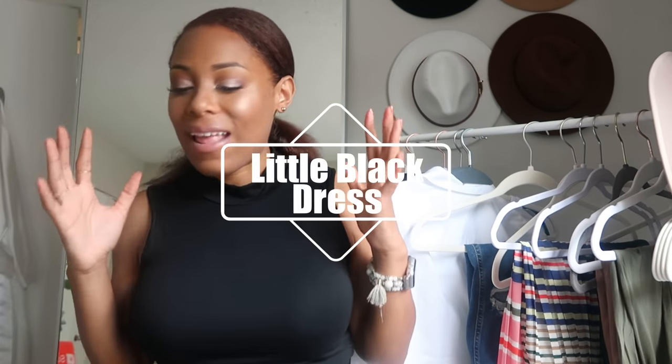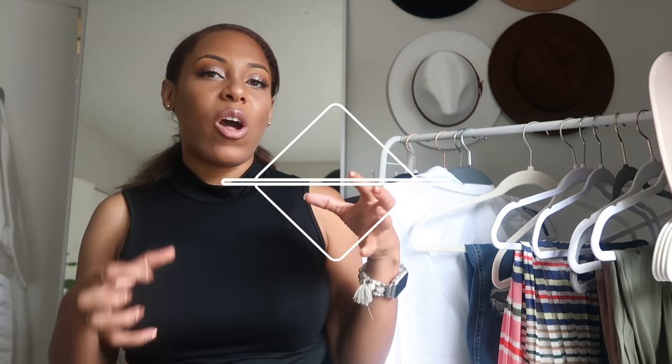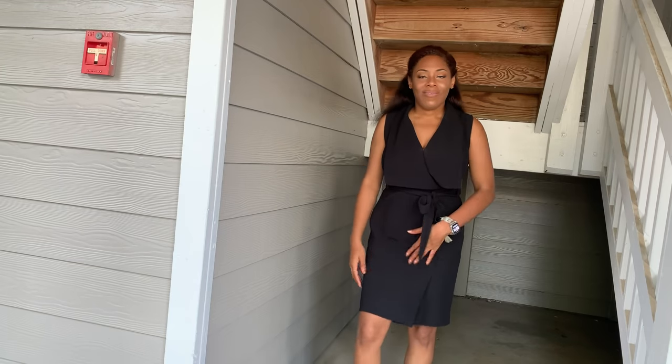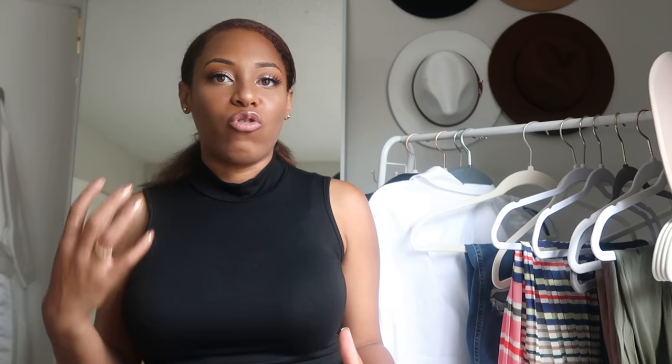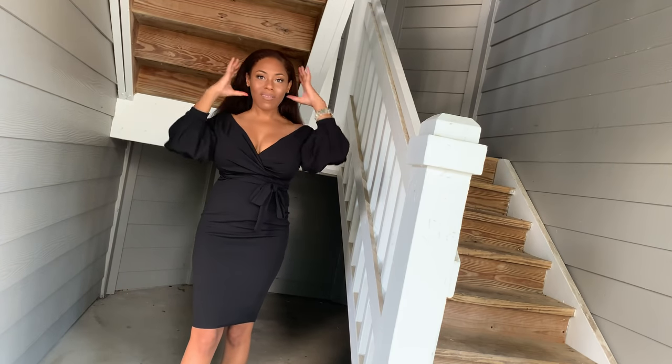Next, the little black dress. I think you need it in different arenas. You need a work little black dress — nothing says I mean business like a power suit and a little black dress for interviewing. But you also need a fun little black dress for your social life, something socially cute — it can be sexy or cute, but it's your night-out little black dress. Get one and you're good to go.